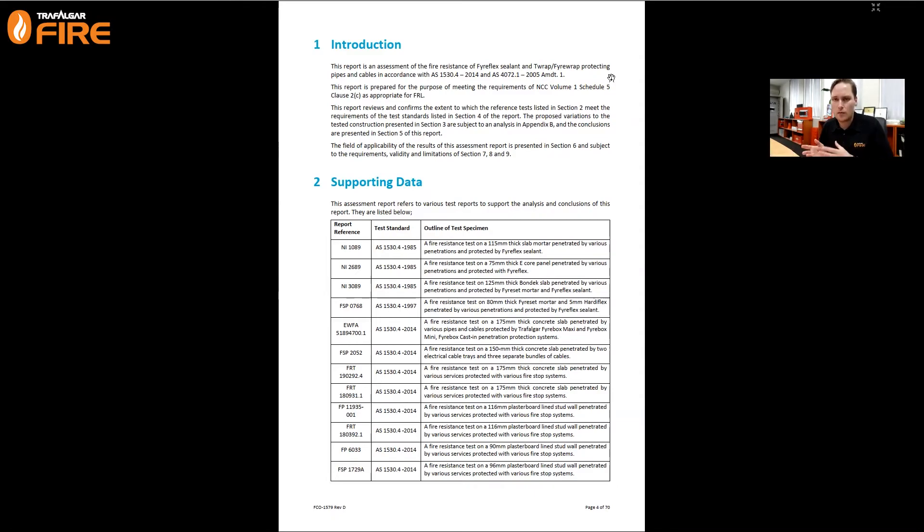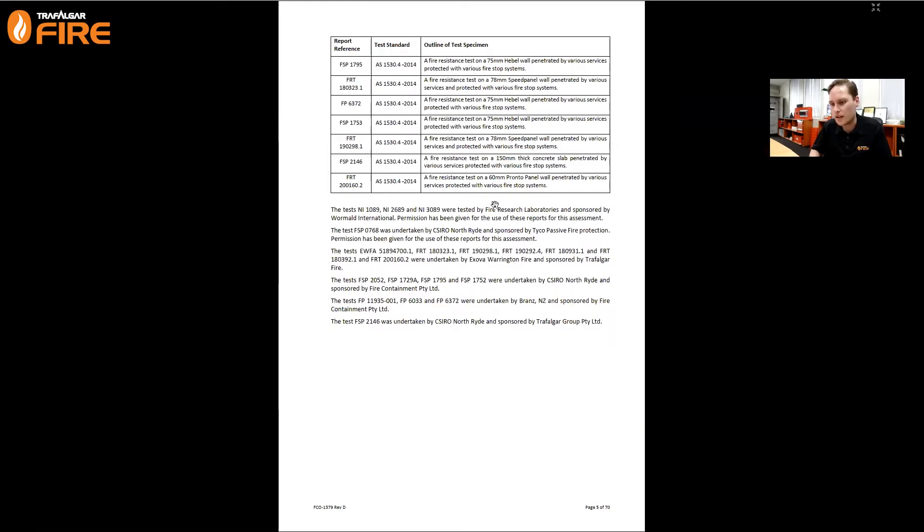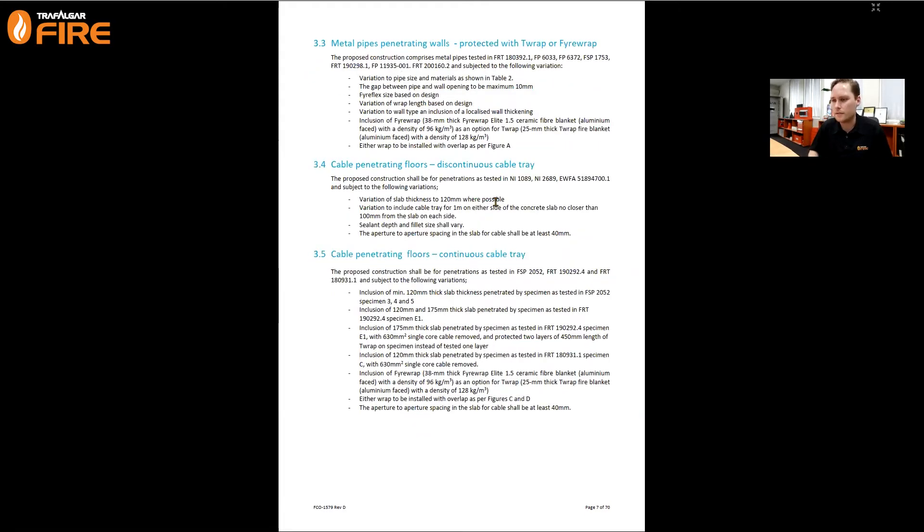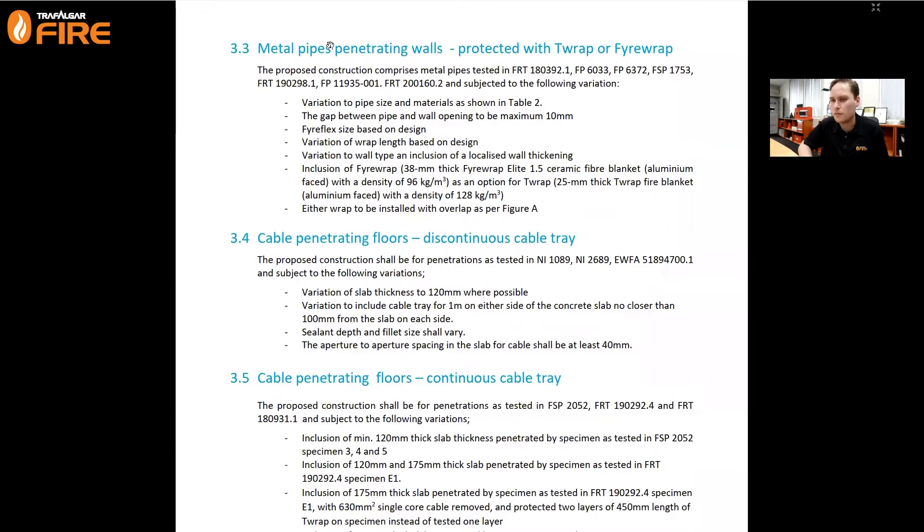Assessments are written differently to test reports because it's not one specific test - it's a formal opinion from the labs. These do have expiry dates, typically given a validity of five to ten years depending on the lab and content, whereas test reports don't expire. The supporting data for this assessment is a table covering a few decades of Fireflex testing. They take those tests and give variations. Under section 3.3 - metal pipes penetrating walls protected with T-Wrap - this is where we find that Specimen F we just tested.